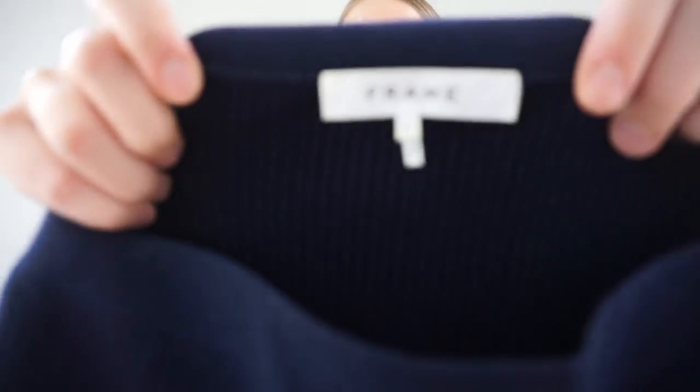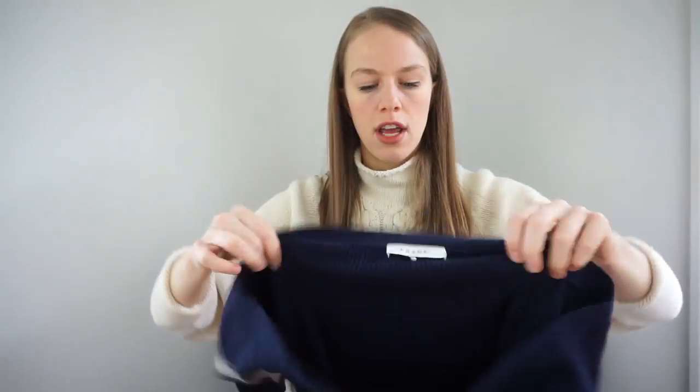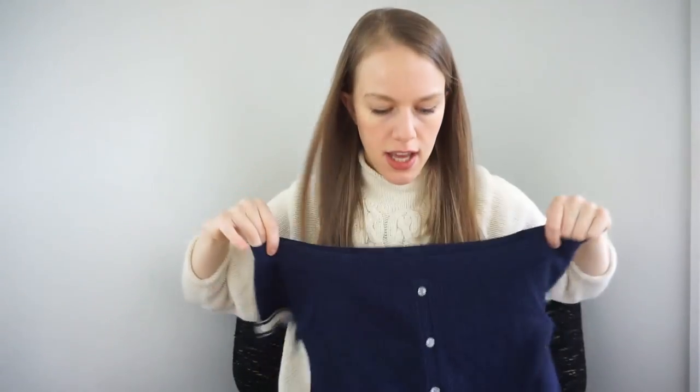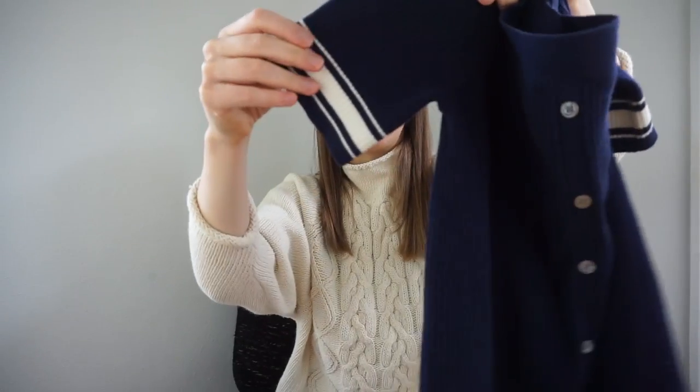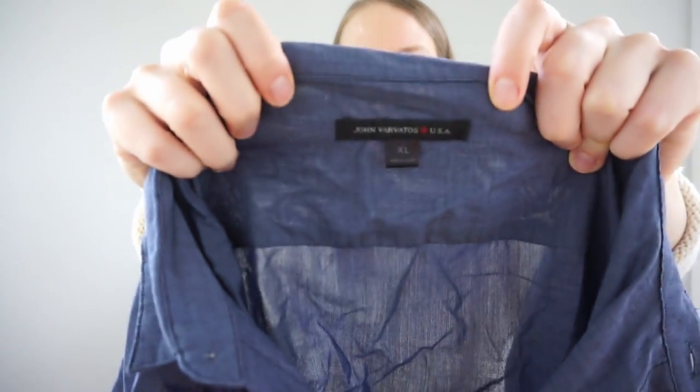This is Frame — I find that Frame sweaters do really well. I'm not sure this one will do as well since it's a large, and it's an off-the-shoulder short sleeve sweater with a button front and some striped details along the sleeves and hem. It's in really good condition. The material is 46% wool, nylon, acrylic, etc., and it has a style number so it'll be really easy to find.